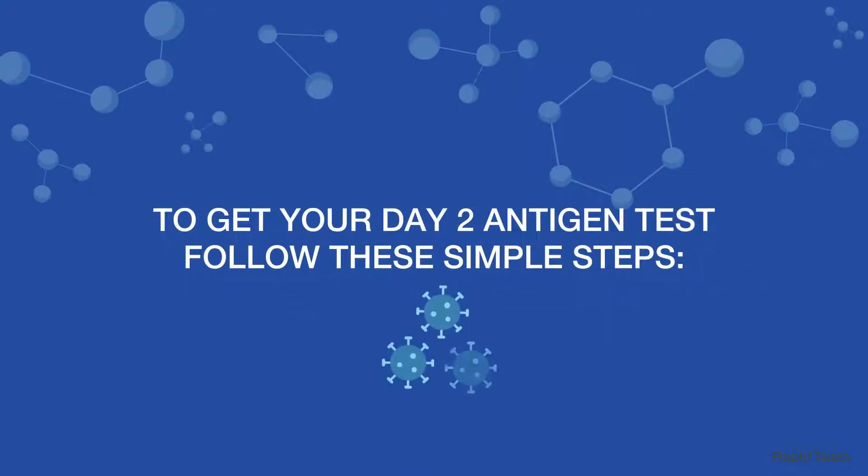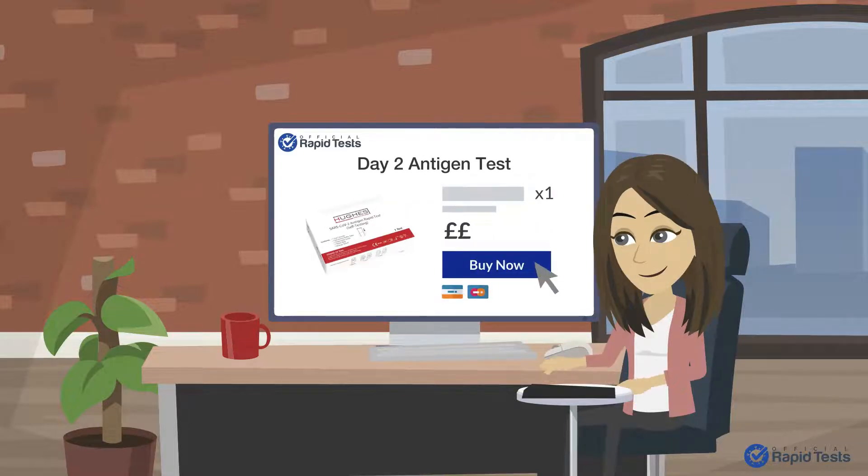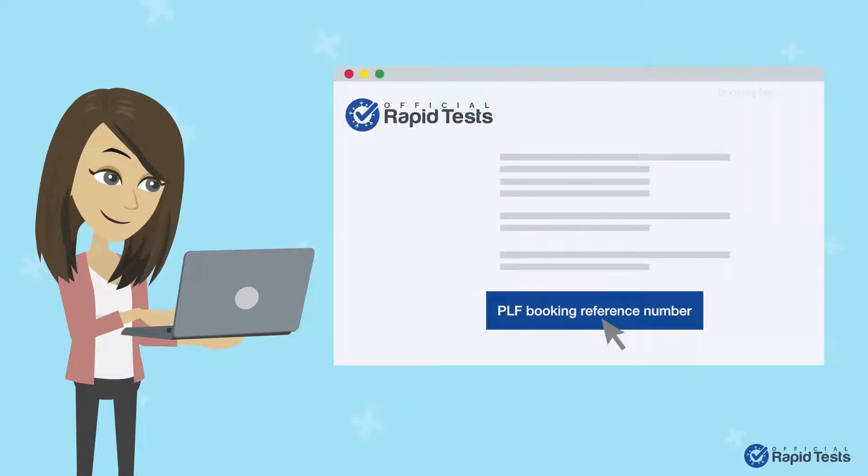To get your Day 2 Antigen Test, follow these simple steps. Step 1: Place your order online through Official Rapid Tests. You can buy as many Day 2 Lateral Flow Tests as you need in one go. Each test is issued with a PLF Booking Reference Number, which will be emailed to you immediately after purchase.